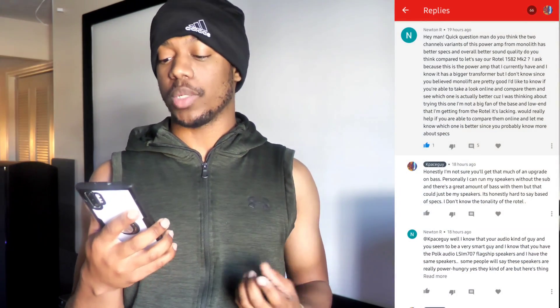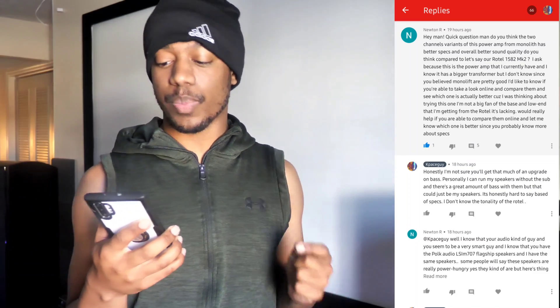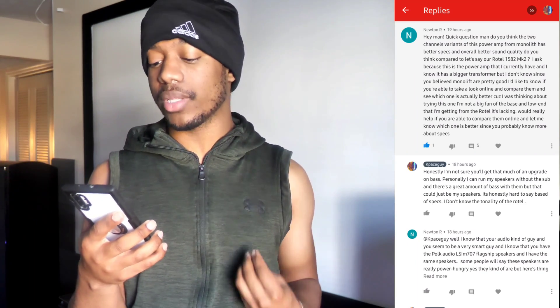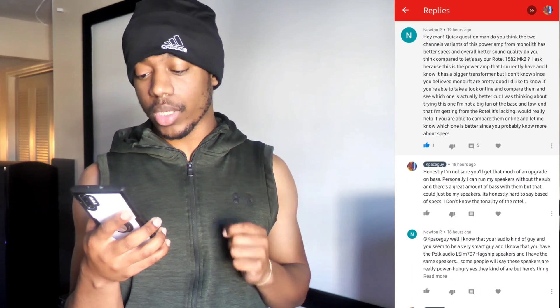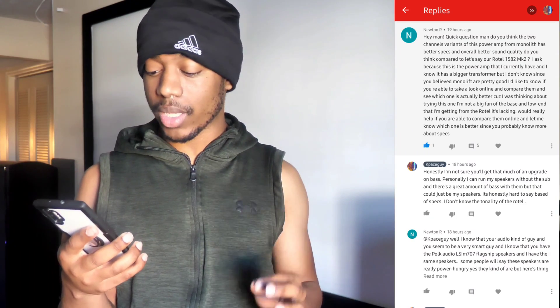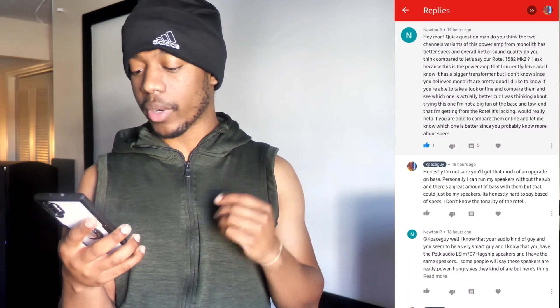Newton R left a comment on my video asking: do you think the two-channel variant of the Monolith power amp has better specs and overall better sound quality compared to the Rotel 1582 MK2? He currently has the Rotel, which has a bigger transformer, and he's a big fan of the bass and low end he's getting — but it's lacking. He also has the same speakers as I do, the Polk Audio LSiM 707s, which give you a ton of bass.